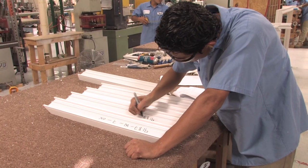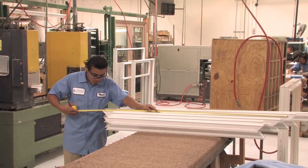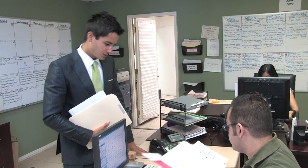Every project is special because everything they make is just for your home. And like a work of art, each handcrafted window or door is hand-signed with pride. Call the staff with your questions and get information about energy rebates, tax rebates, and financing.